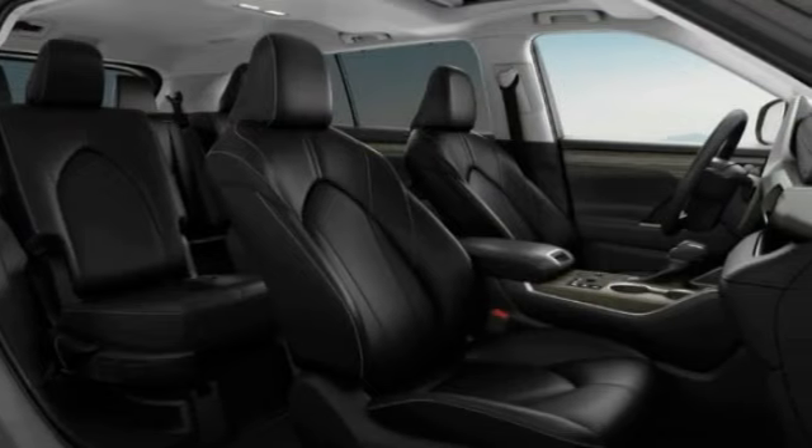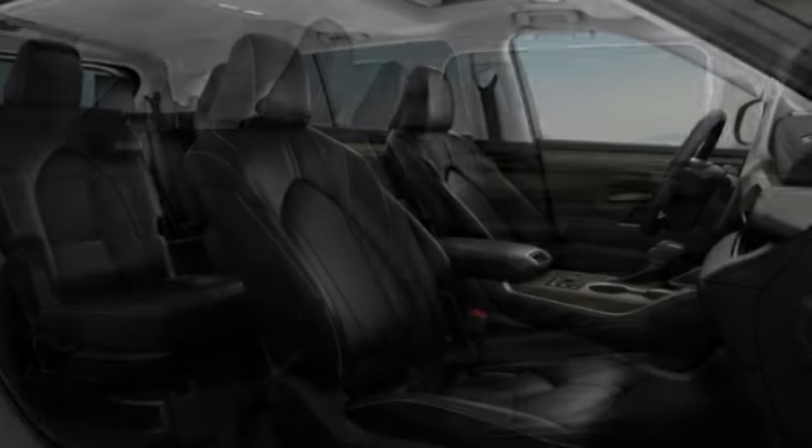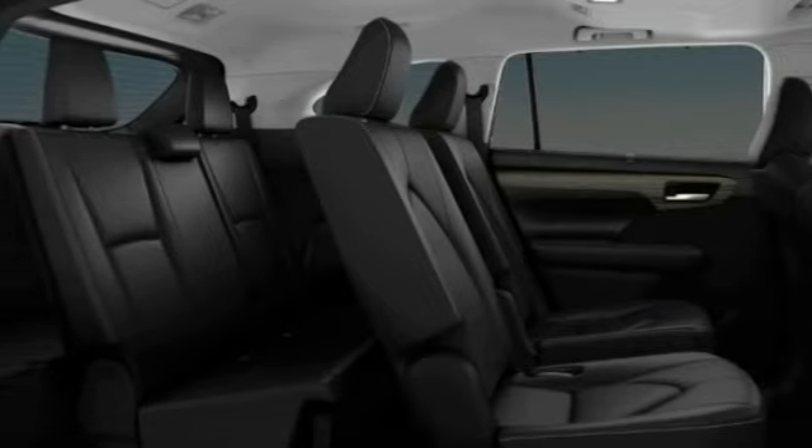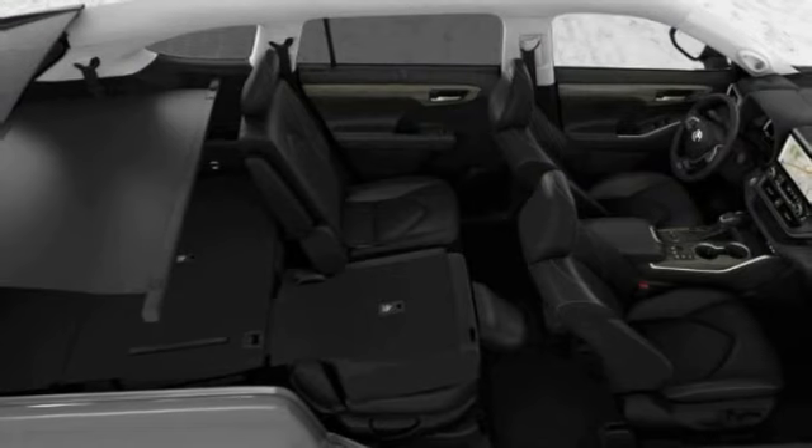Tire pressure monitor, blind spot monitor, all-wheel drive, heated mirrors, chrome wheels, rear spoiler, remote engine start, power liftgate, brake assist, traction control.